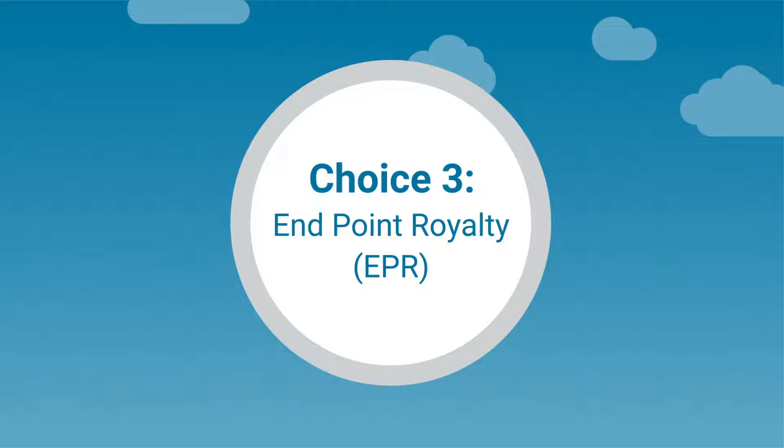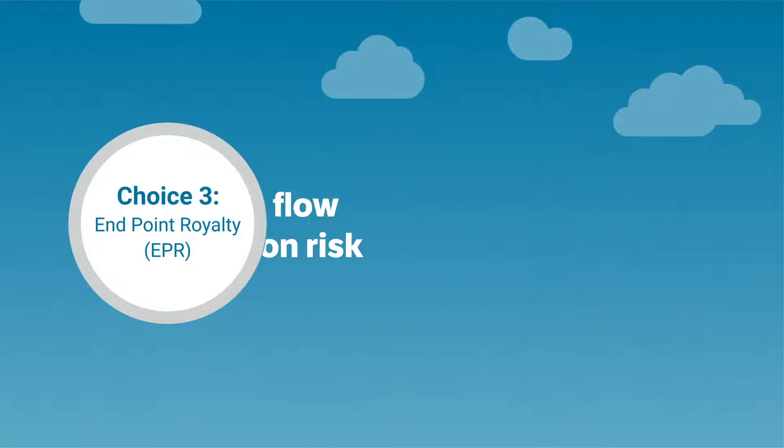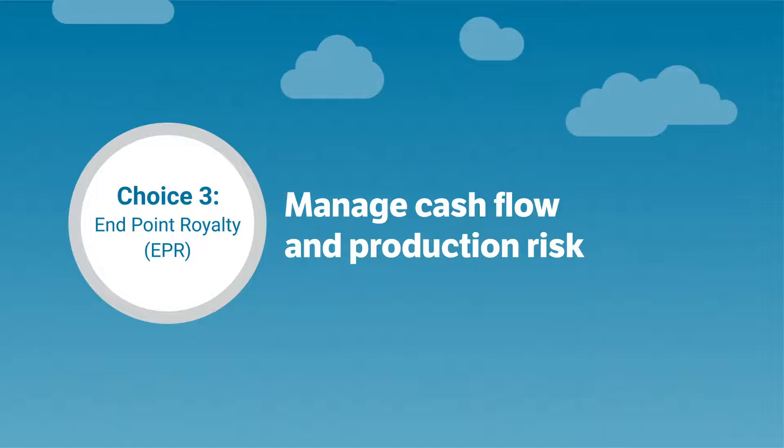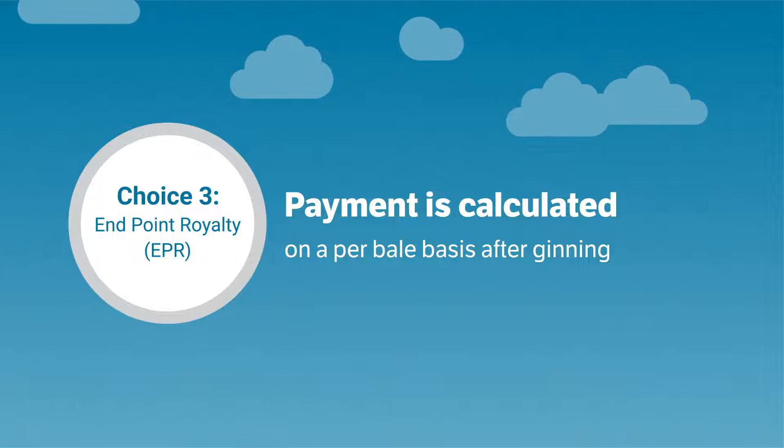Choice 3 is Endpoint Royalty, or EPR. The EPR choice gives you the ability to manage cash flow and production risk, because you only pay for the bales you produce. Payment is calculated on a per-bale basis after ginning.